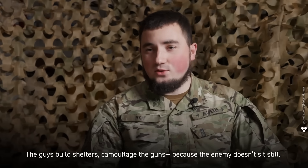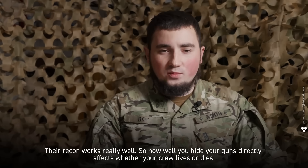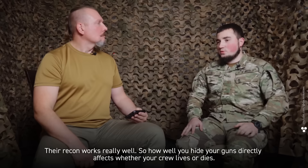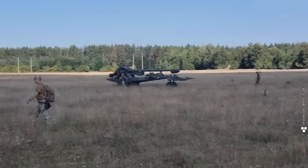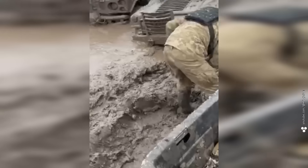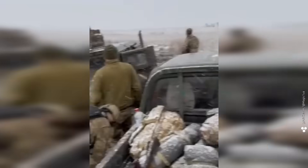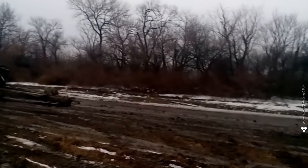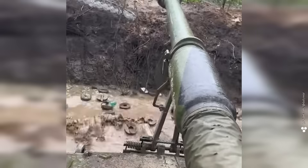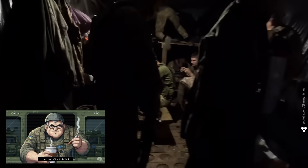The guys build shelters and camouflage the guns because the enemy's recon works really well — how well you hide your guns directly affects whether your crew lives or dies. But your position has to be on solid ground. If you dig into a swamp, not even a giant truck will pull your howitzer out. If a vehicle can't reach your position, you'll end up hauling shells by hand. And when it's time to pull out, not even Saint Barbara, the patron saint of artillerymen, will save your gun from the mud.